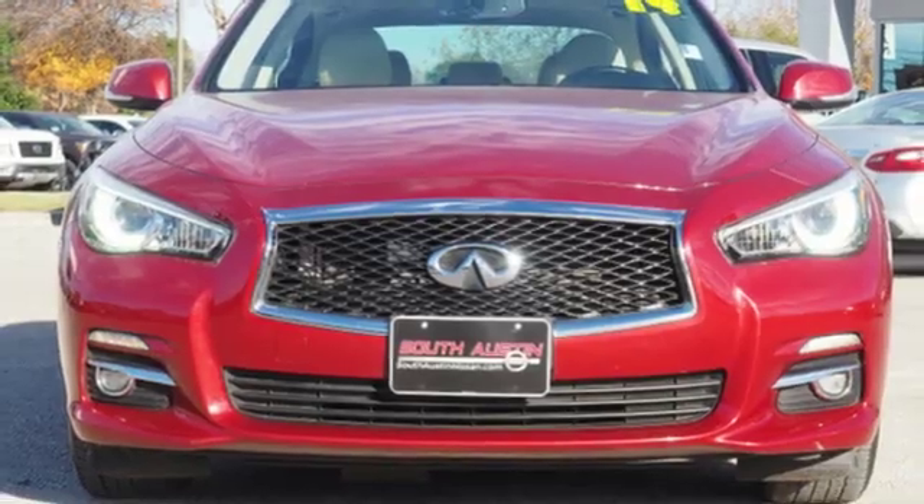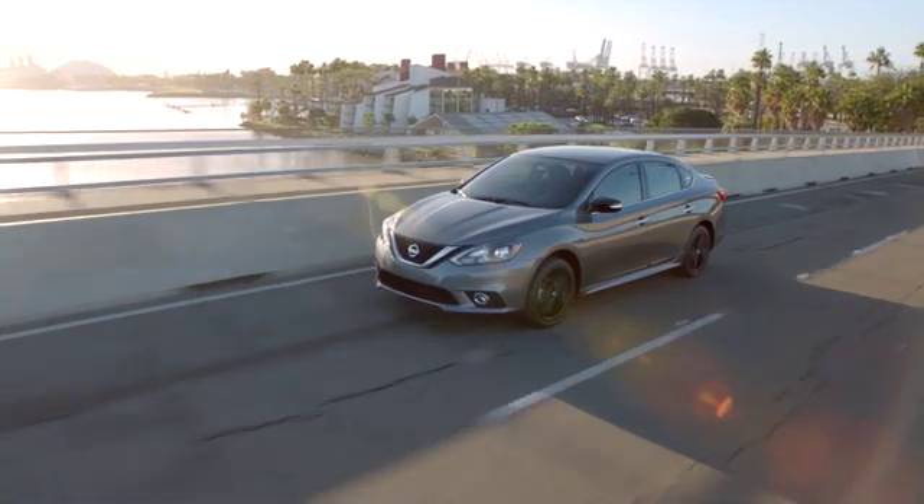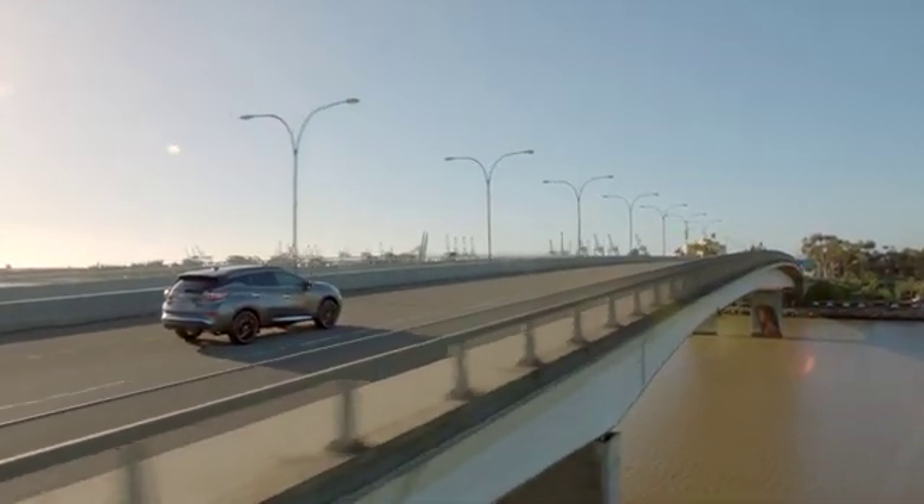Take it for a test drive today. Make your way to South Austin Nissan conveniently located at 4914 South IH35 Frontage Road in Austin today for quality vehicles, a friendly team and professional service every step of the way.